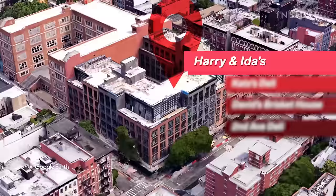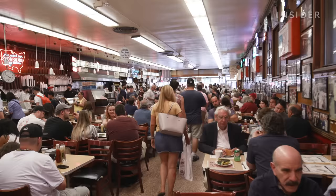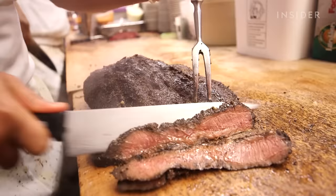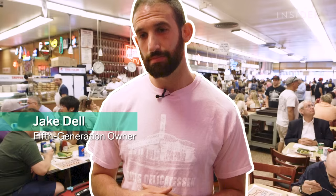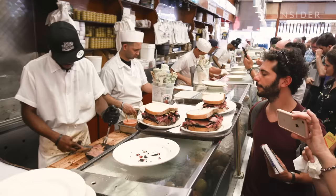Our second stop is Katz's Deli, a New York City staple and arguably the most famous pastrami spot we're visiting. It's the best pastrami ever, anywhere. I think what makes Katz's pastrami the best is the way they cut their meat — the cutters have the magic. If New Orleans has beignets, New York has pastrami.